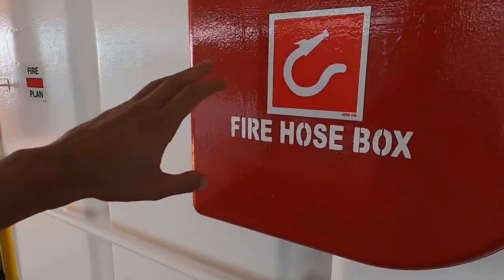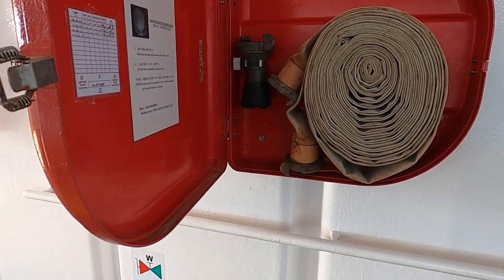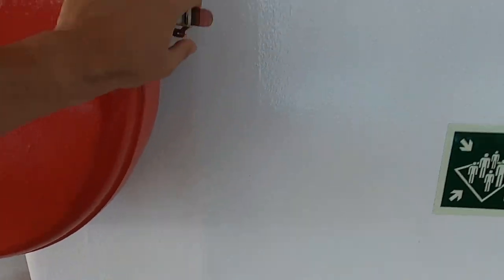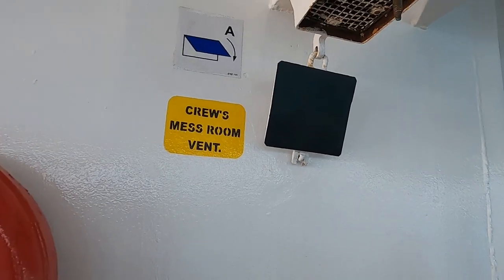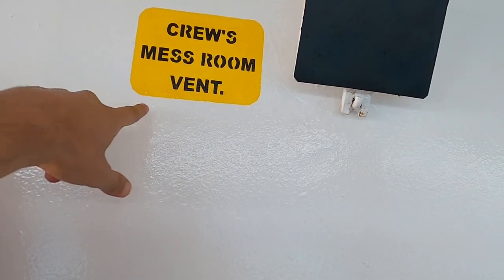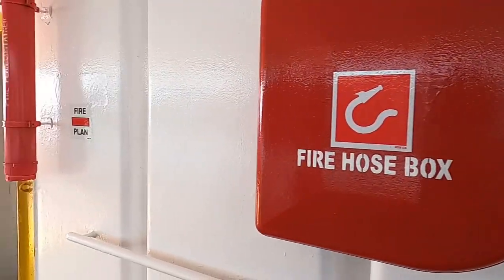Bunlar yangın dolapları; içinde hortumlar var. Yangına müdahale edeceğimiz zaman bunu yere serip yangın musluğuna bağlayarak müdahale ediyoruz. Şu gördükleriniz havalandırmalar; yangın durumunda içeriğin oksijenini engellemek için bunları kapatıyoruz. Mesela burası personel dinlenme salonunun havalandırması.